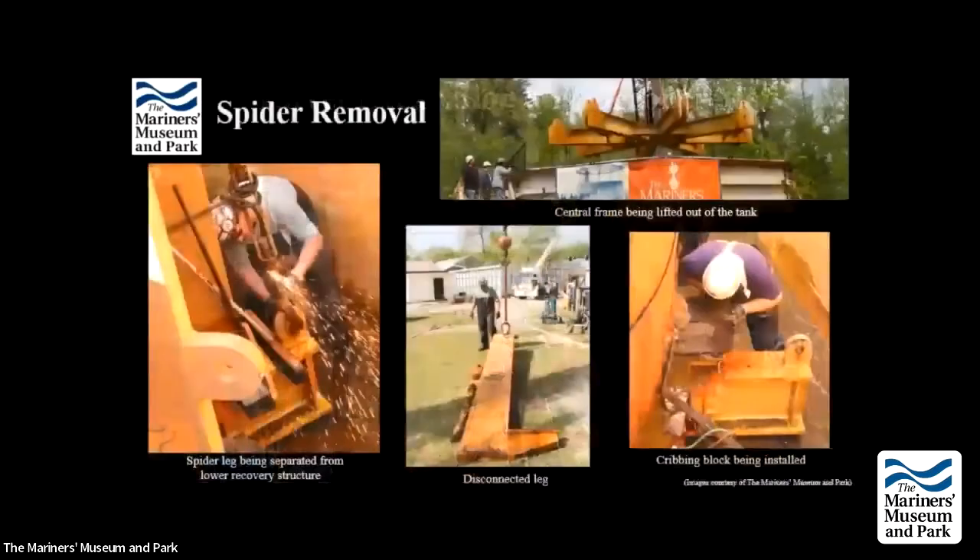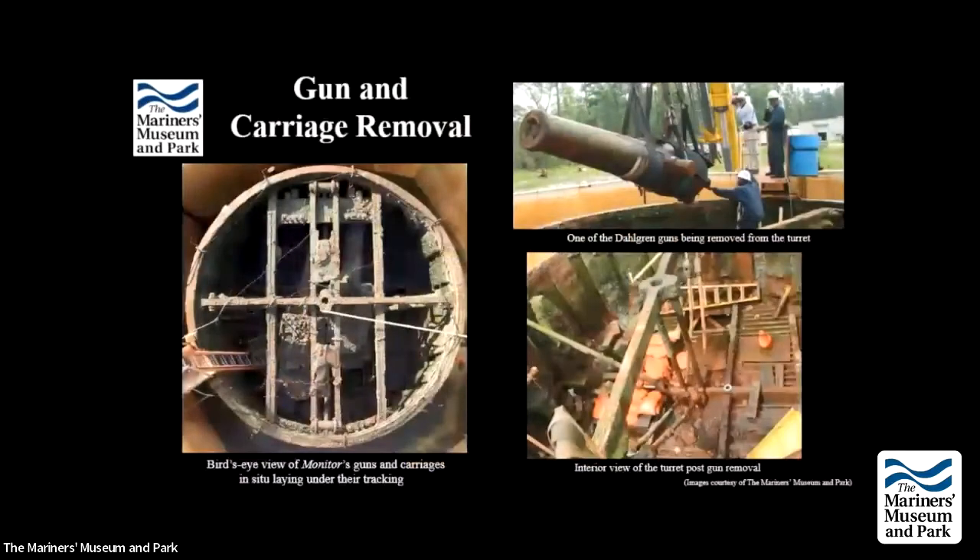The turret was transferred to the museum by barge on the James River, rolled up into its partially fabricated tank, which sat outside in the elements for the first several years. All initial excavation work on the interior happened outdoors. In 2003 the spider was removed from the top of the turret, cribbing blocks placed underneath for access, and parts of the lower recovery structure were cut out. By 2004 there was a good view of the bottom of the turret — the wood flooring had been consumed by ocean organisms. The guns lying on their tracking inside the turret were lifted out in September 2004.